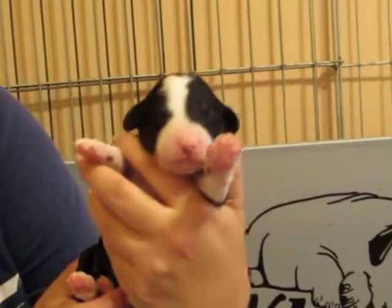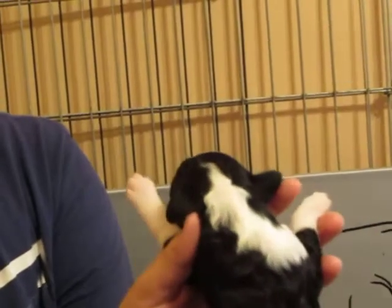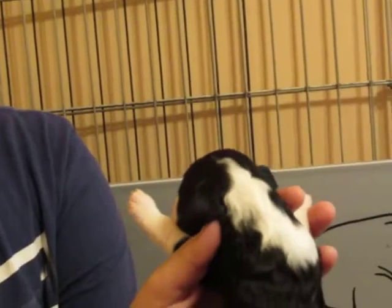It's a little girl — cutie pie! She's got a nice collar, well, half collar — she only has a half one. I love her little nose right now.